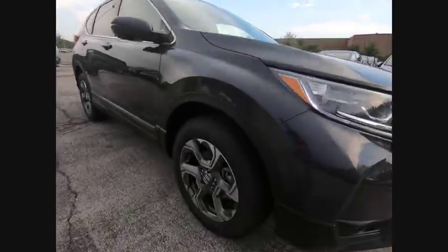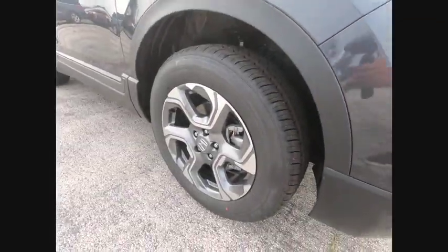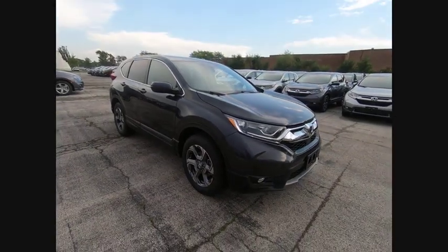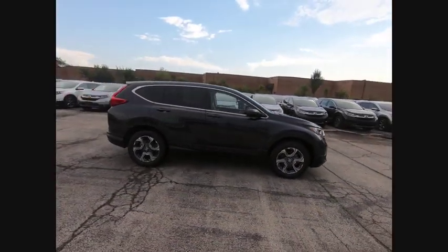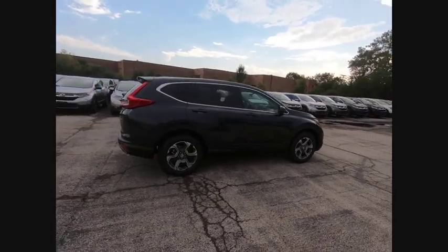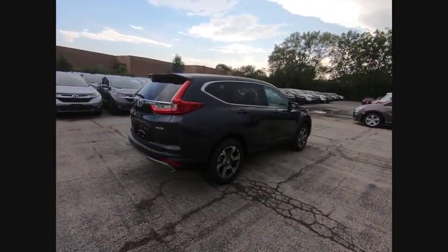Looking for the right vehicle? Check out the 2019 CR-V — a top recommended vehicle because of its car-like driving manners, good value, cool technology, and comfy interior.